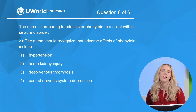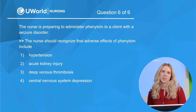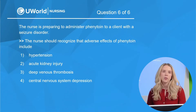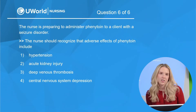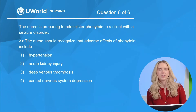Last question. The nurse is preparing to administer phenytoin to a client with a seizure disorder. The nurse should recognize that adverse effects of phenytoin include: option one, hypertension; option two, acute kidney injury; option three, deep venous thrombosis; and option four, central nervous system depression.